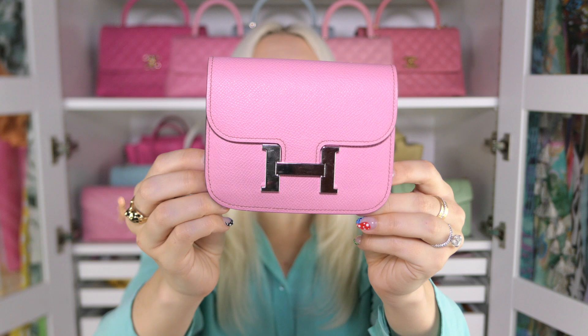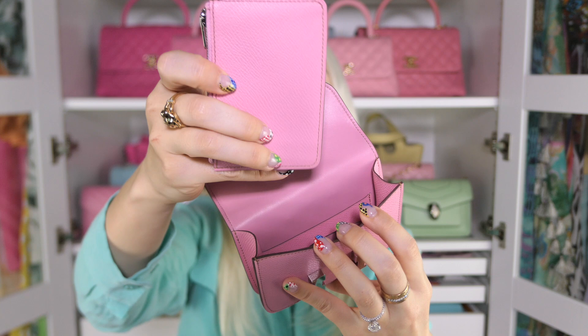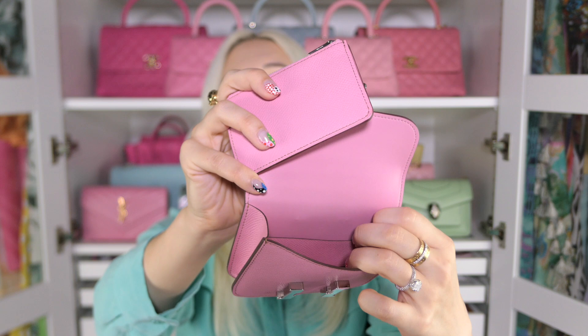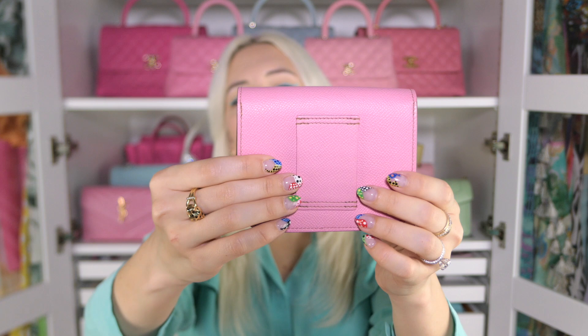This is the Constance Slim up close. You have the H closure — you open it by sticking your fingers under and popping it open. On the inside, you have an extra coin pouch with a zipper at the top. There's a card slot in the front and a card slot in the back, which is enough for all my cards. In the middle I keep cash, and the coin pouch holds coins so the inside doesn't get scratched. On the back you have a belt loop that fits most belt sizes.